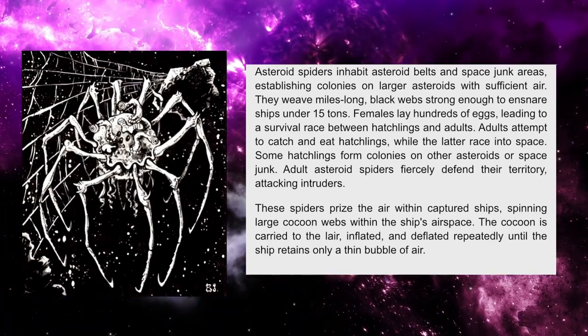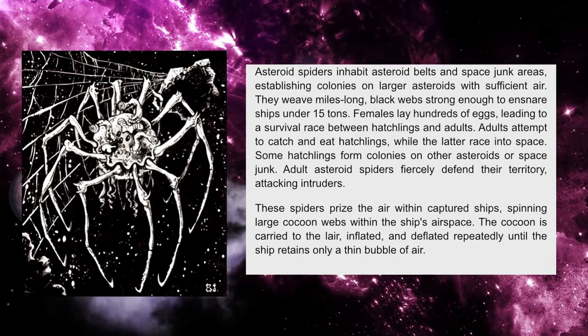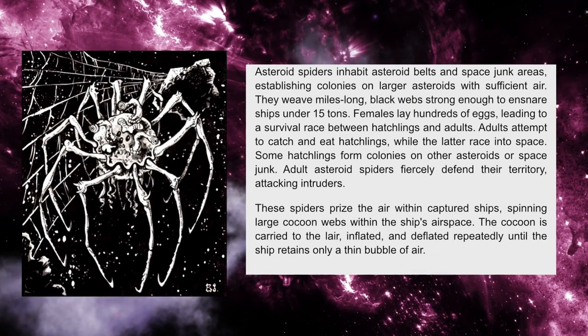Adults attempt to catch and eat hatchlings, while the latter race into space. Some hatchlings form colonies on other asteroids or space junk.